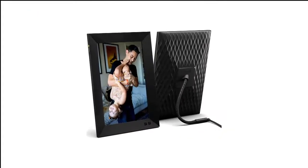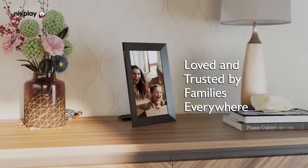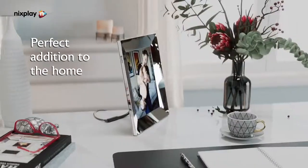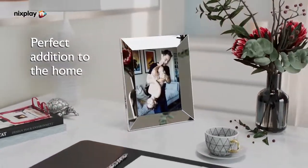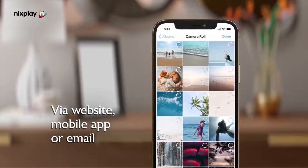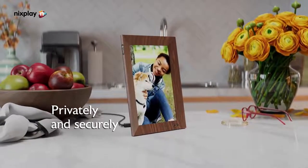Number 4 in my list is the Nixplay 10.1-inch Smart Digital Photo Frame. The Nixplay Smart Photo Frame 10.1-inch is the latest addition to the company's range of digital frames. It offers a compact midsize design which will fit into most rooms, and the display is bright enough to add character to your images and really make landscapes pop. It won't waste electricity, thanks to the voice and motion activated sensors, and it couldn't be easier to use with the touch screen navigation.